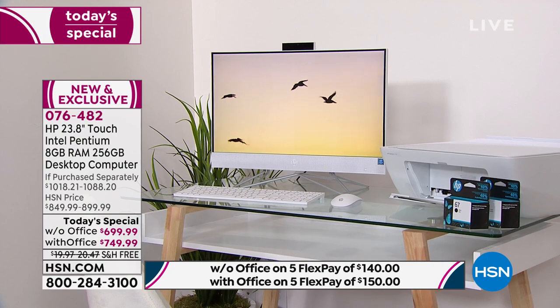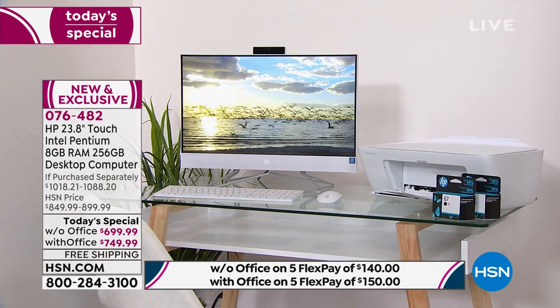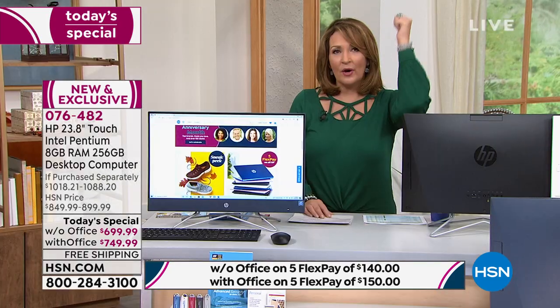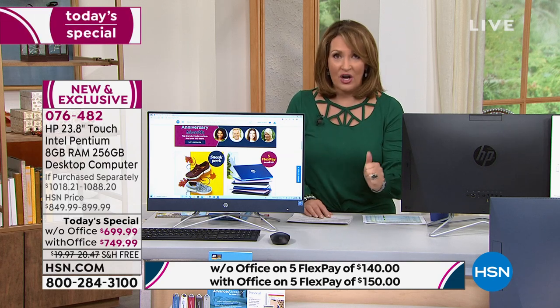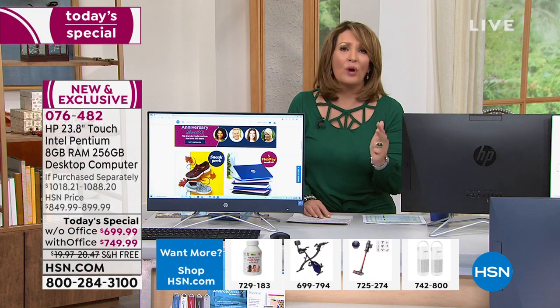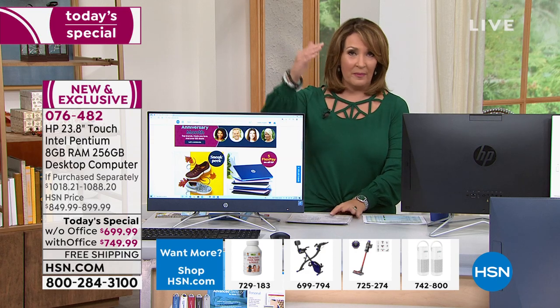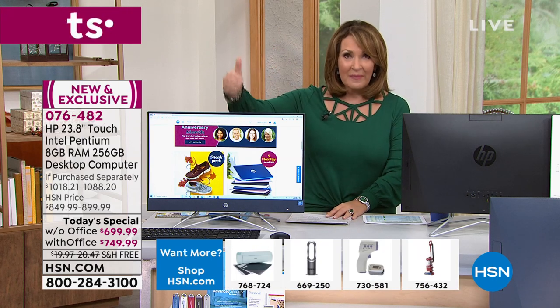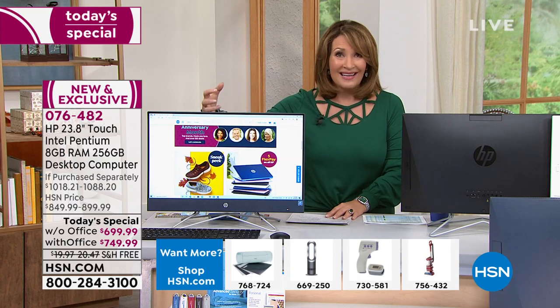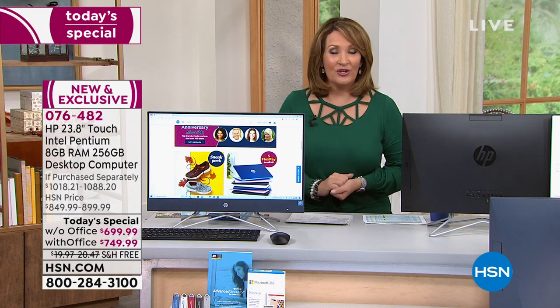It has the Intel Pentium inside. Let's talk about the biggest names in electronics. We're talking about HP — the number one computer brand in the country. Number one brand, coast to coast. We're talking about Microsoft — biggest name in software. We're talking about the Intel Pentium processor — one of the biggest names in computer processors. We're talking about the big guys here — some of the single most famous, most popular, most purchased names in computers in the world.